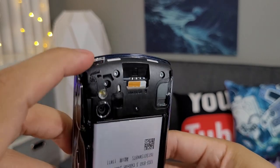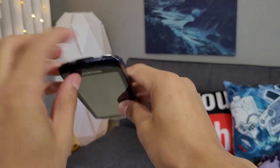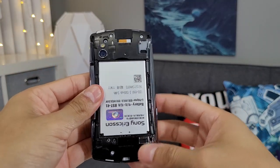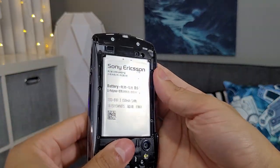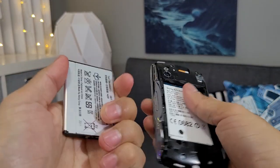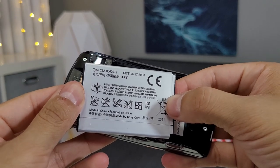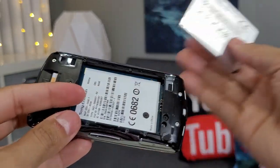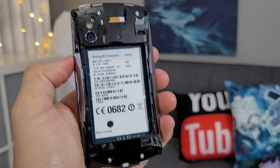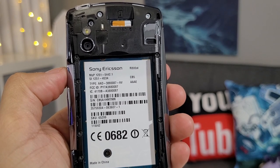The power button is at the top here — Sony Ericsson right there. The battery is a BST-41, 3.6 volts, 1500 milliamp-hours — that's not a lot, really. For gaming, that's going to kill the battery quickly; I'd say maybe 30 minutes. Here's the back of the phone — this is an R800 AT&T, made in China.